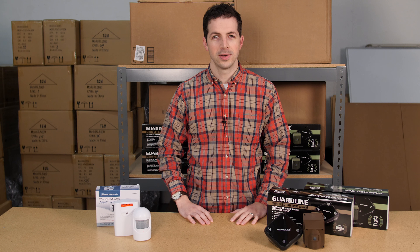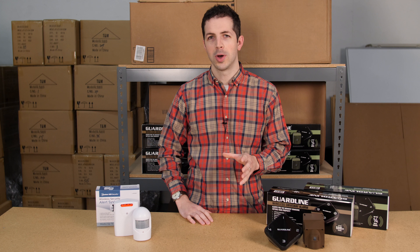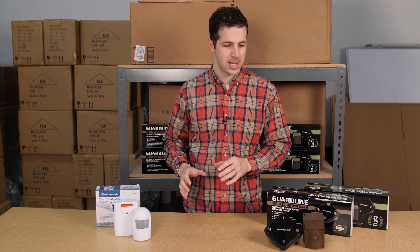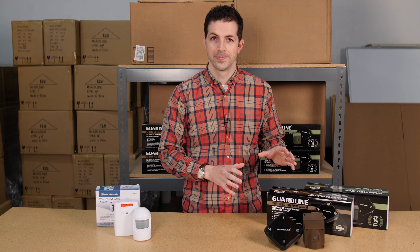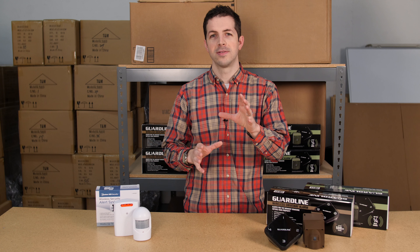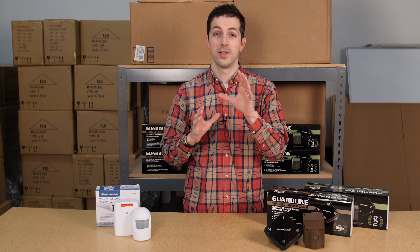Hi, this is Devin with GuardLine Security. Recently we've had some questions about what the difference is between the Harbor Freight driveway alarm and the GuardLine driveway alarm. I wanted to take some time and compare the two of these for you, so you can make the best decision for the driveway alarm that fits your needs. Let's start with the basics.